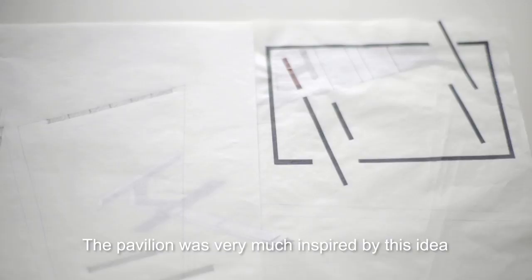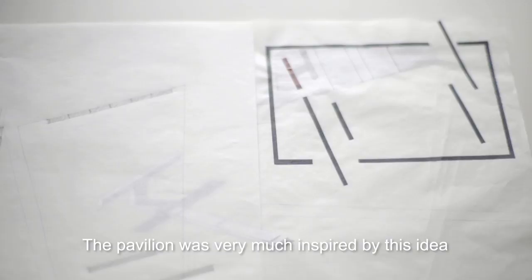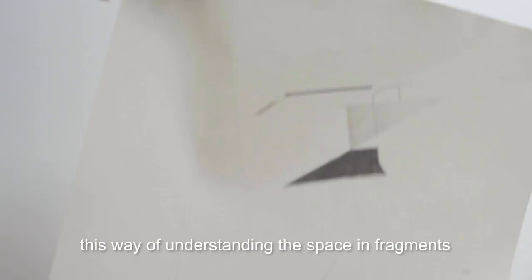The pavilion was very much inspired by this idea of the proun by Lissitzky — this way of understanding the space in fragments but also as a total, so you would see like sometimes planes, sometimes diagonals, and sometimes there will be intimate spaces, sometimes there will be collective spaces.